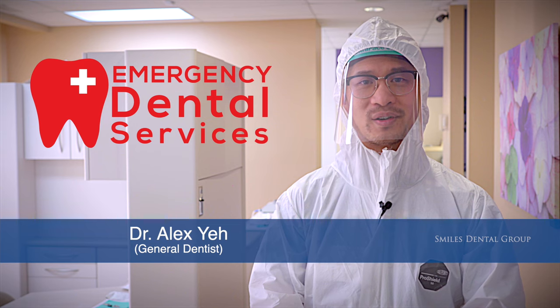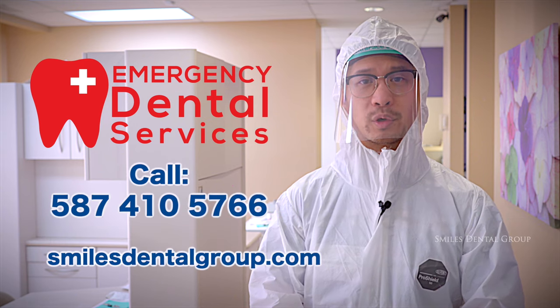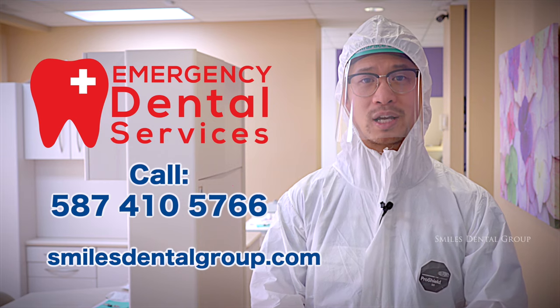I hope you liked that video. If you or anyone you know is suffering from dry socket or any other dental emergency, please call the number below or visit us at smilesdentalgroup.com.